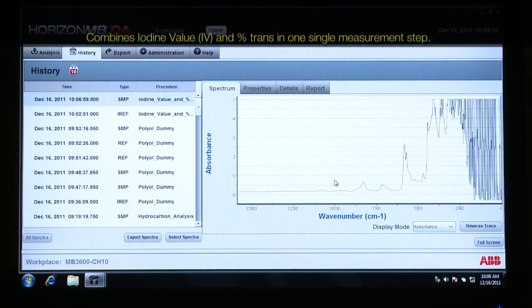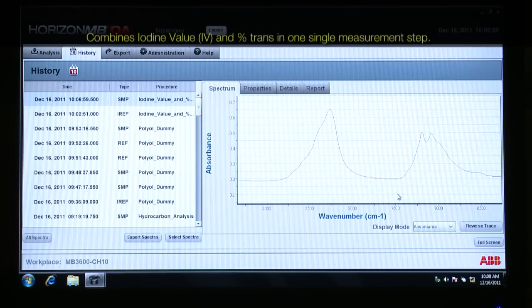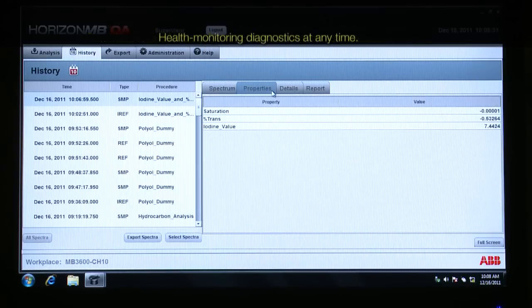It's very easy to run large sample batches, easy to use the software, and pre-calibrated analytical procedures required for quality assurance and control.